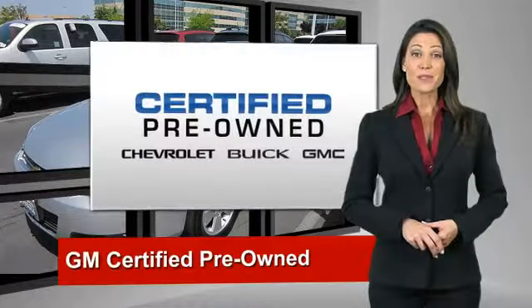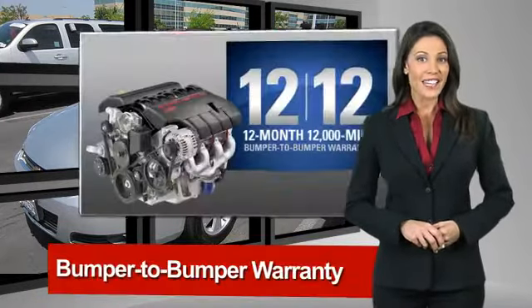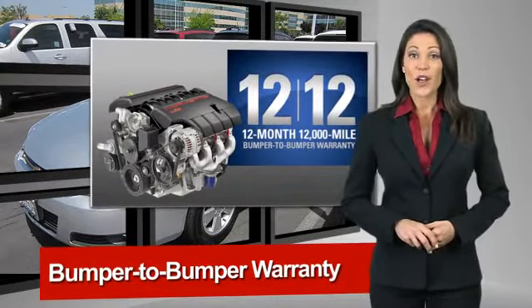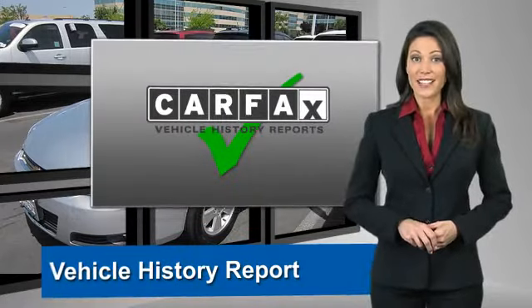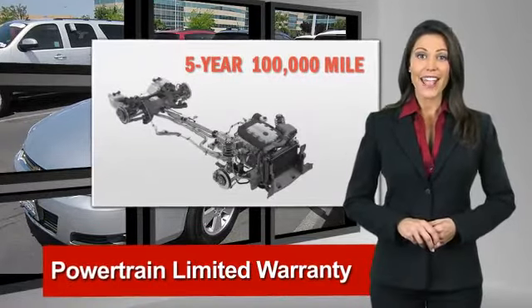A GM certified used vehicle can deliver more satisfaction and certainty than any ordinary used vehicle. With our 117-point inspection, two great GM warranties, free vehicle history report, and more,